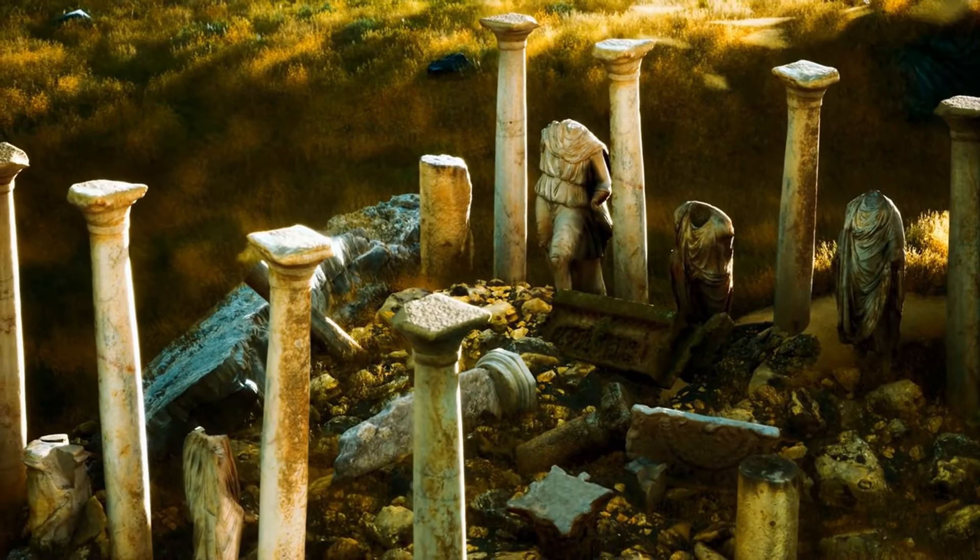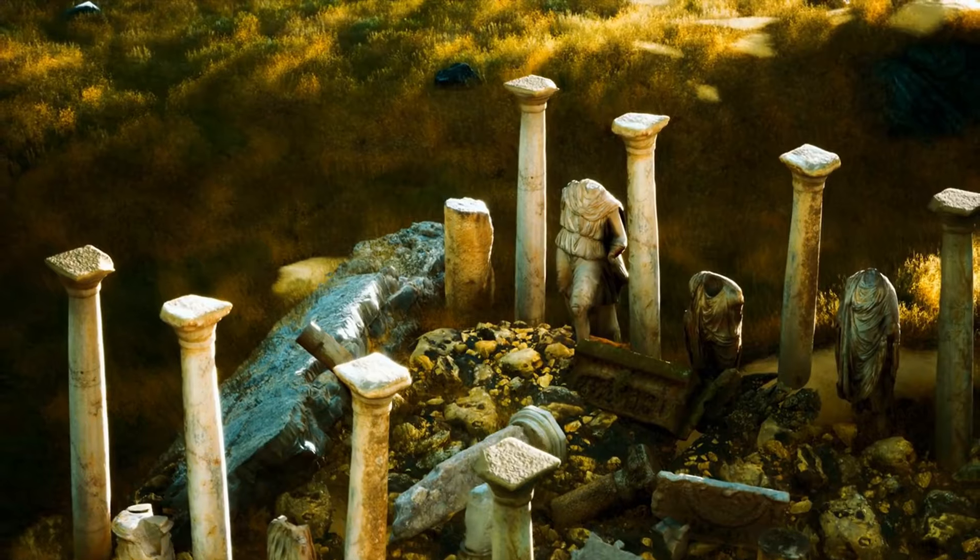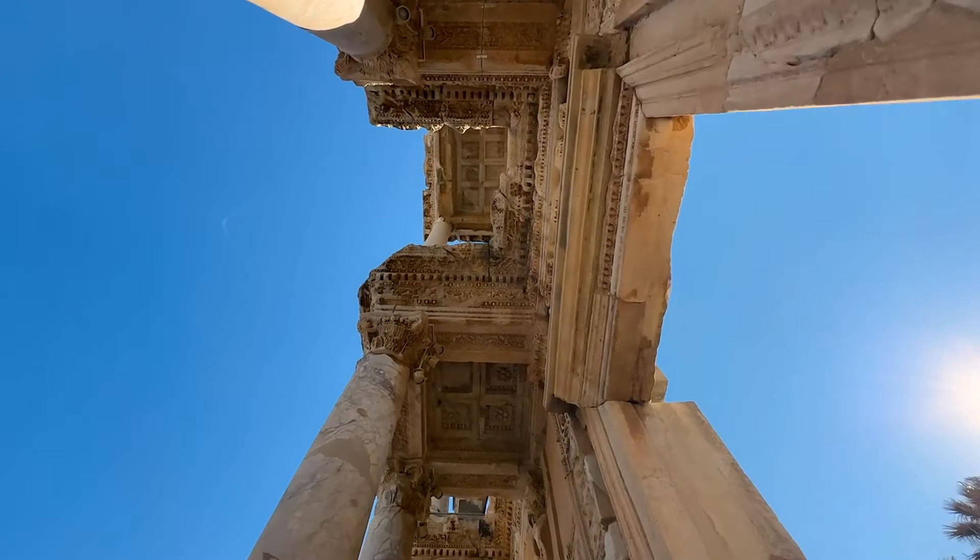Imagine stepping into a world where ancient art meets advanced engineering, where every corner holds a secret waiting to be uncovered. Welcome to our journey through Rome's hidden wonders.